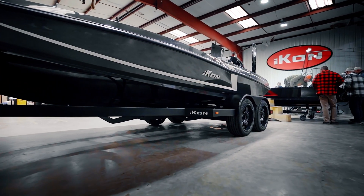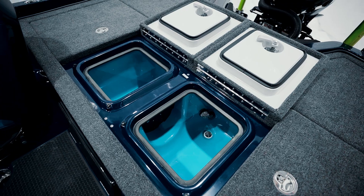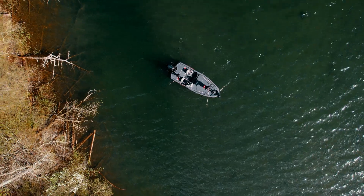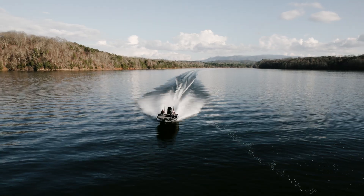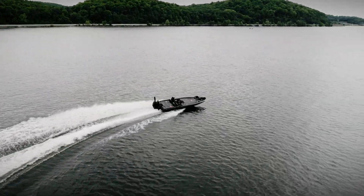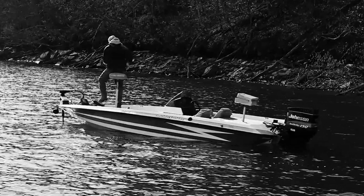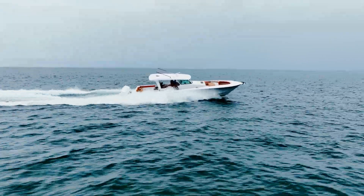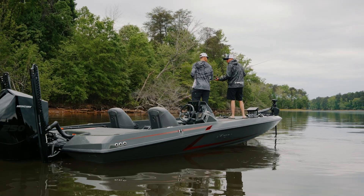What separates Icon boats from the rest? Is it the styling? Is it the functionality? Is it the ride? We've been told we're the best built boat in the market. We put together the best team in the industry, inside the factory and out in the field. From the legacy of Hydra Sports to the creative ingenuity of HCB, it's a collaboration of years of experience.